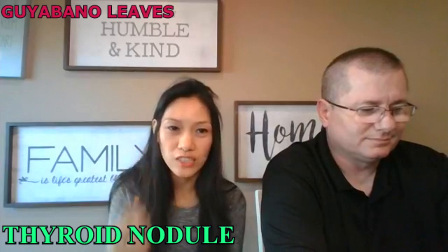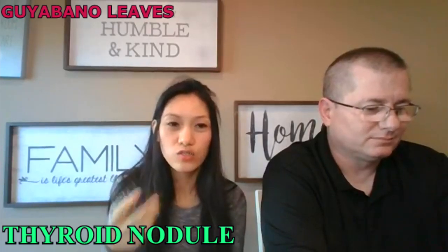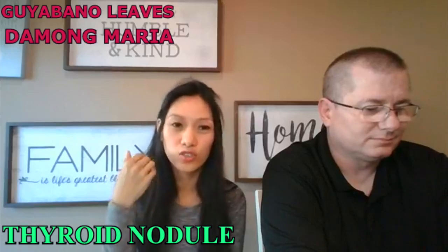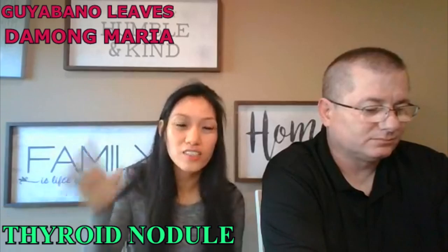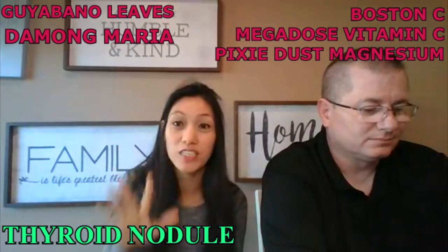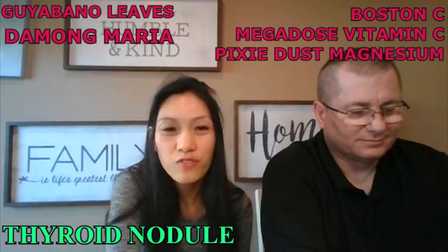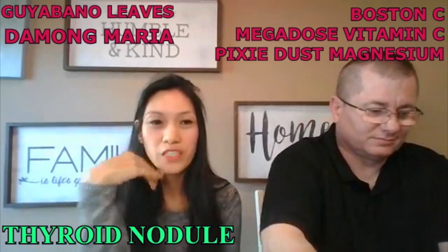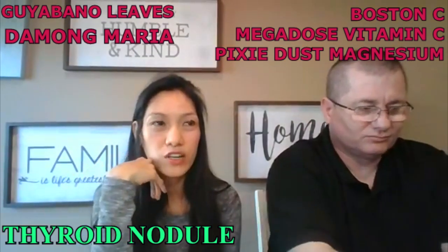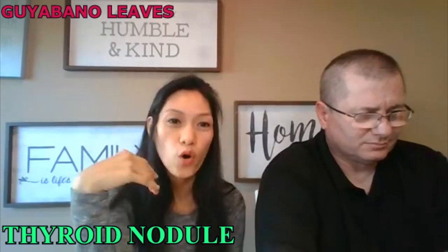For a thyroid nodule, if your TSH, T3, and T4 are normal, you can use gullabano leaves, you can also use damong maria. So if everything fails, you try Boston C, megadose vitamin C, and pixie dust. And of course, you have to change your diet, because some of the nodules in our body are because of certain types of food we are eating — they have GMO.